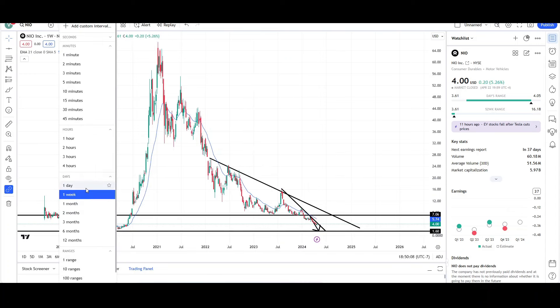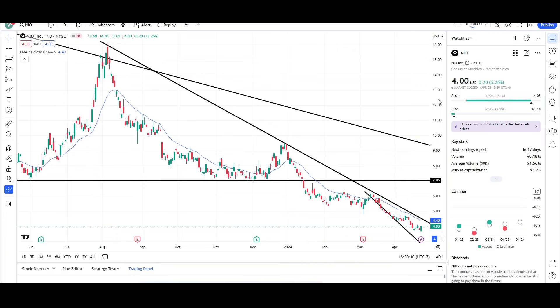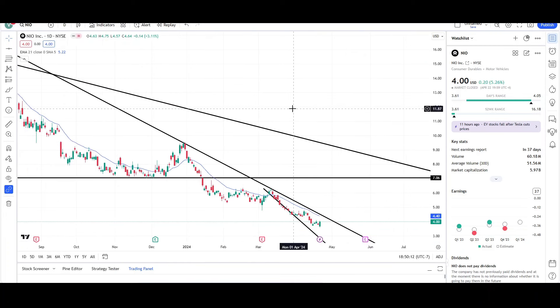So that's all I have for NIO on the daily and weekly charts. Just looking bearish on the micro and macro scale.